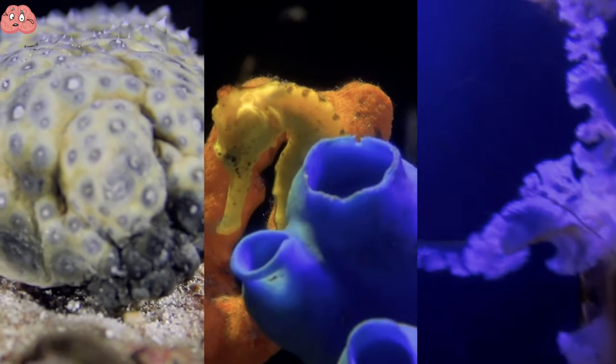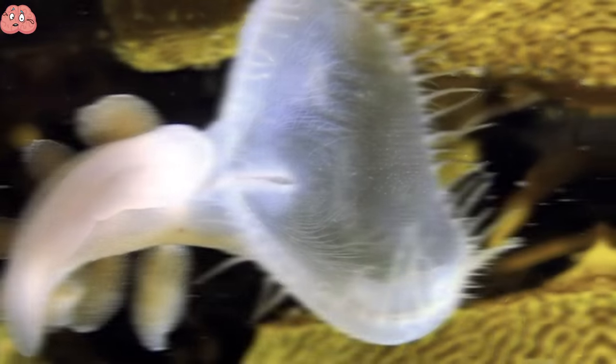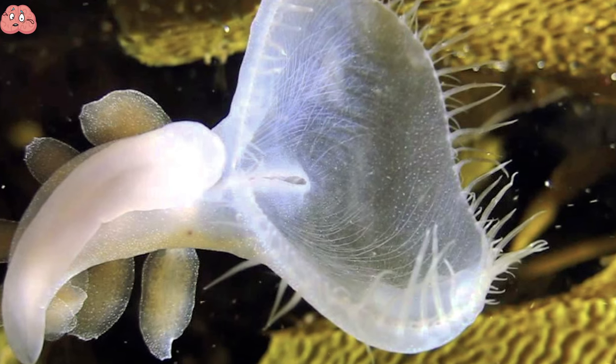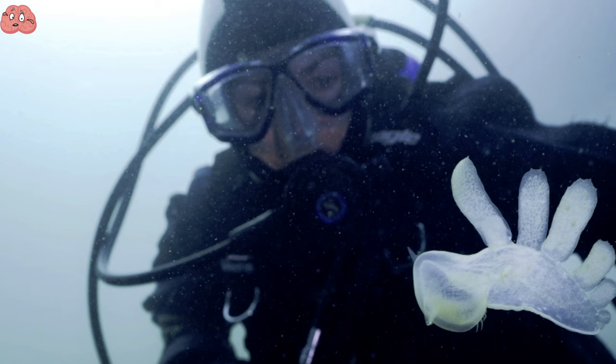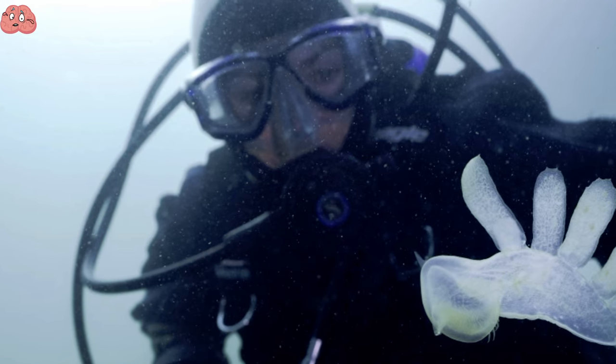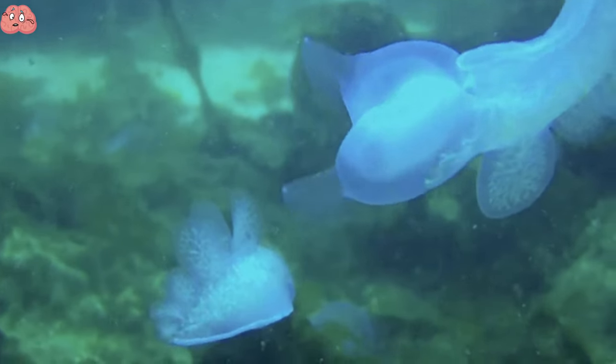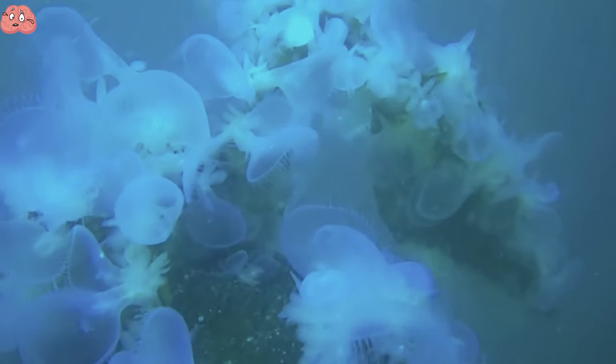The ocean is filled with many bizarre creatures, including the Melibe leonina. These strange-looking sea critters were discovered on the shore of the Pacific Northwest. The person who found them inquired about their origins on Reddit, where it was concluded that they are in fact a kind of sea slug called Melibe leonina, also known as a lion's mane nudibranch, which sounds far cooler.